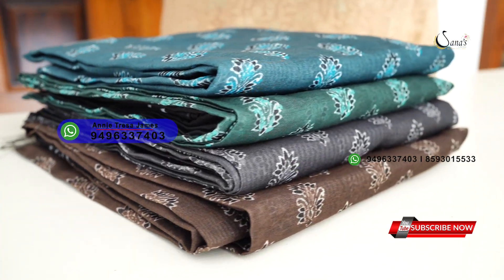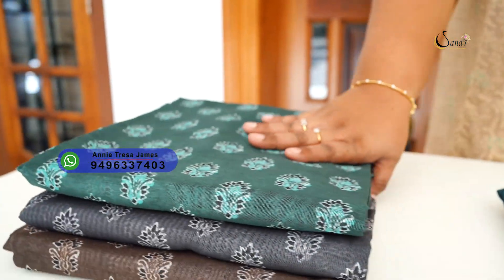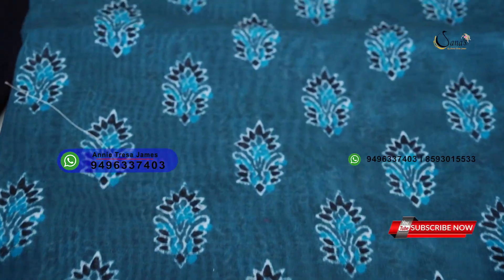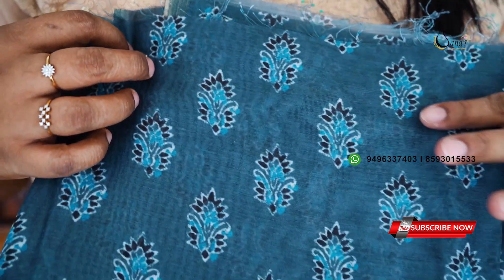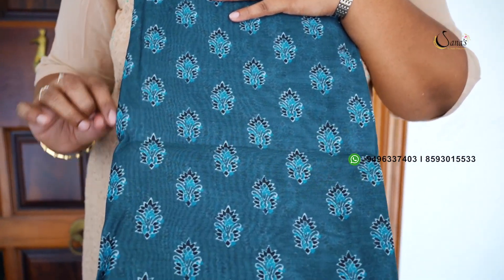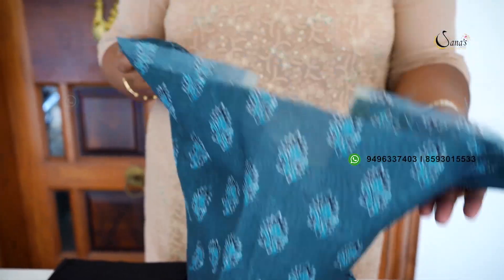This is the last collection — a lot of variety for this collection. It is budget friendly, a very nice regular wear. The first color is a grayish blue shade with a body portion. It is a block print, a traditional print — full front and back. It is a semi-chandari silk fabric.